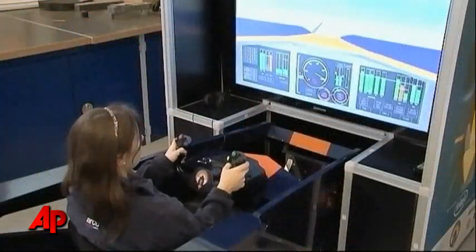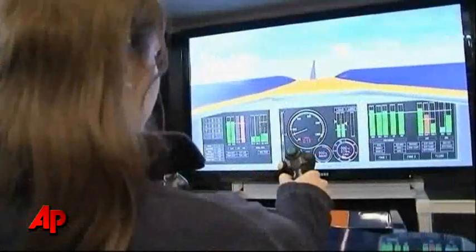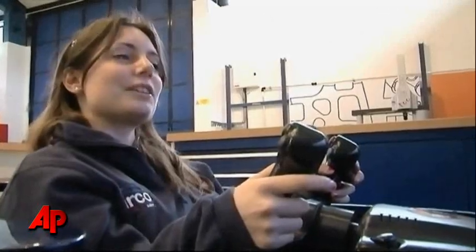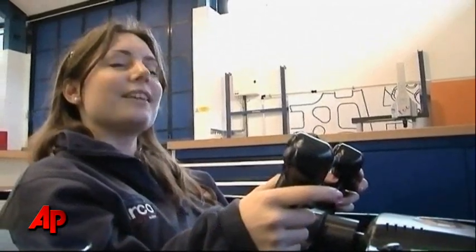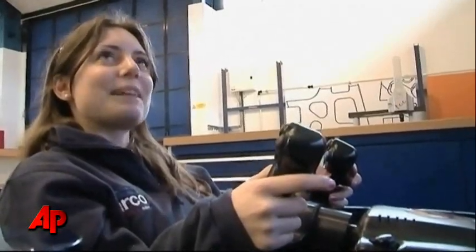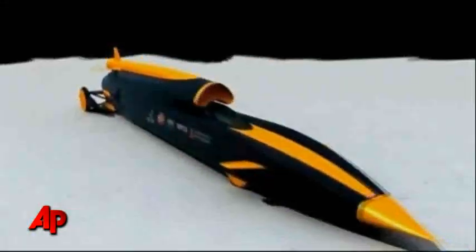Bloodhound's engineers have built a special simulator to demonstrate how the car will perform and the stress it will endure. It's very hard. As the speeds go up, it's a lot harder for the steering. It's a lot more sensitive and you can't stay on the line very easily. It takes a lot of skill, and I think children playing their PlayStations and games are a lot better at doing it than I am.